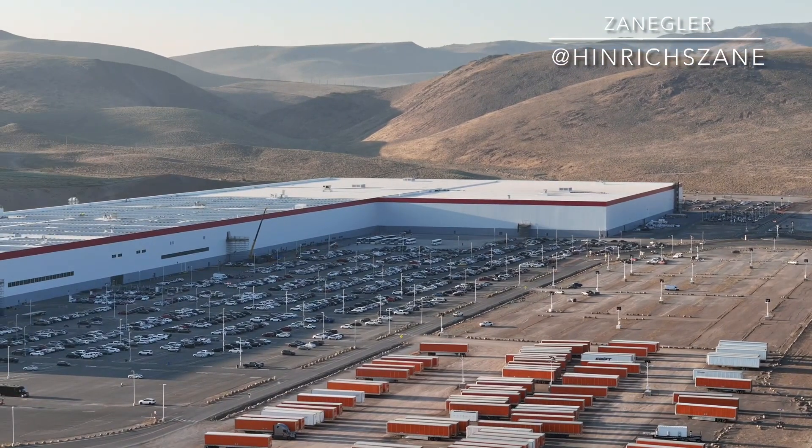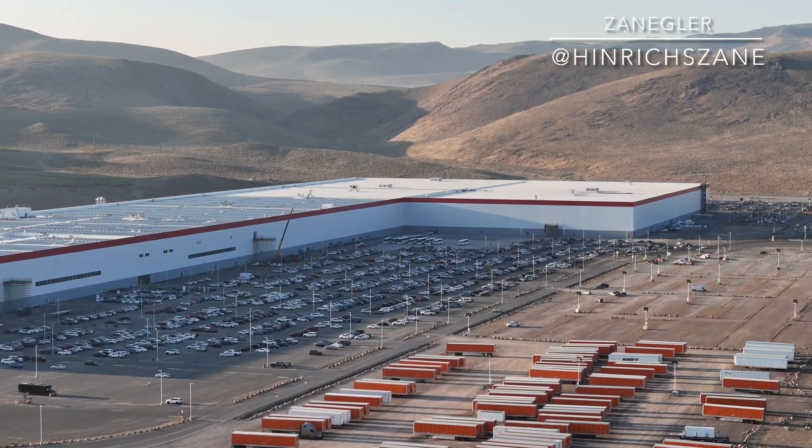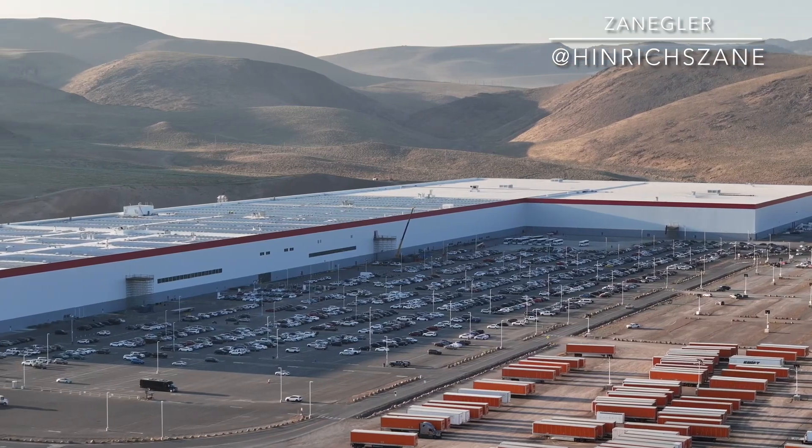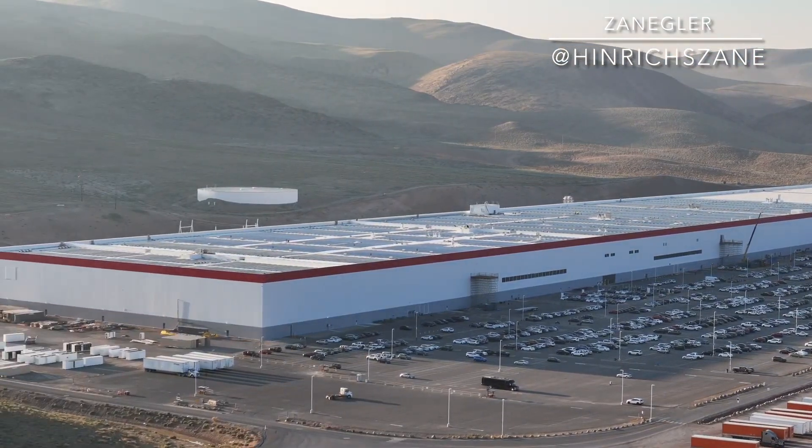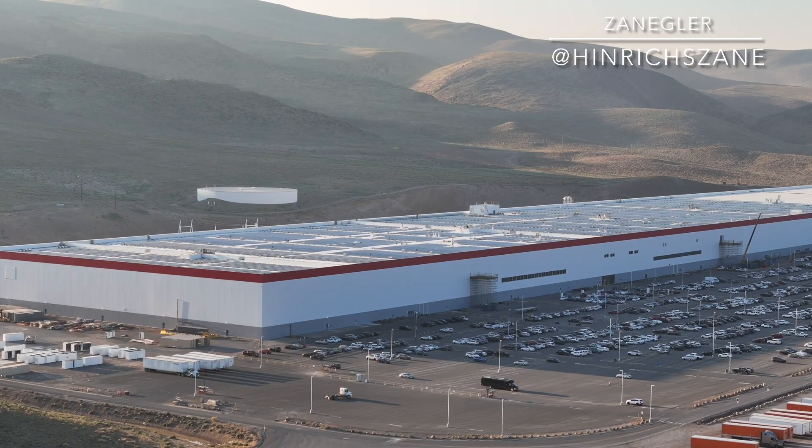So anyways, this is the first video — it's a baseline. Over time we'll do time-lapse photography, and in a year or so, when the Giga Nevada expansion is complete, we'll be able to see a time-lapse and see the progress that was made, because we know they can build quickly once they start.